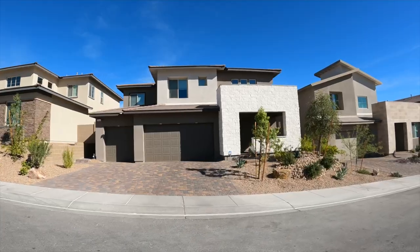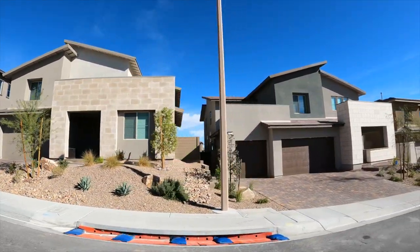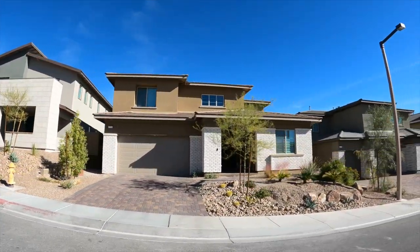Each of the villages has its own distinct personality with its own style of home — some are new, some are older. Summerlin was developed in 1990, making it 31 years old, with maybe another 15 to 20 more years of development to go. As Summerlin grew, each new village also helped distinguish the years it was built — the first was the Hills Village, then the Pueblo Village, then the Trails Village.